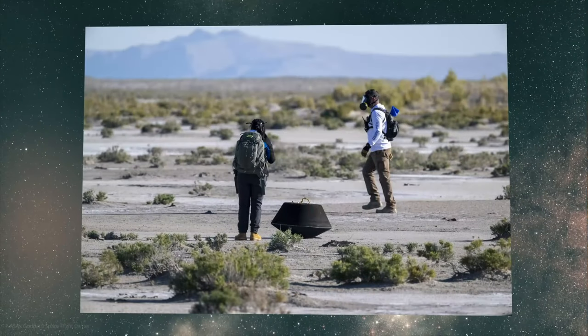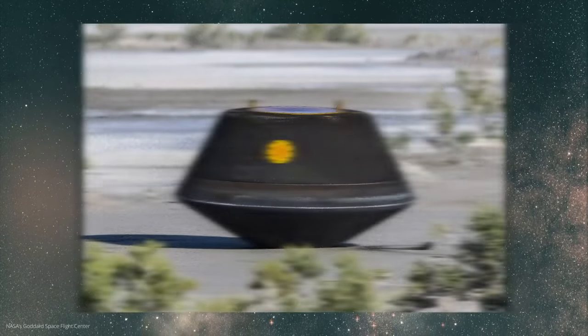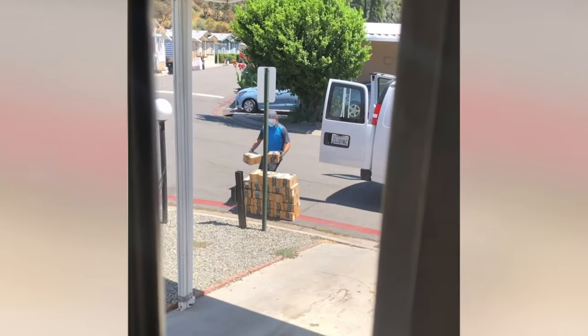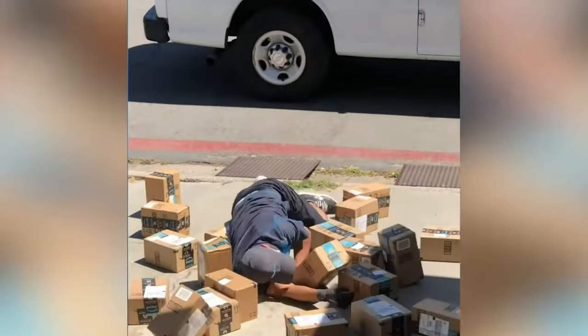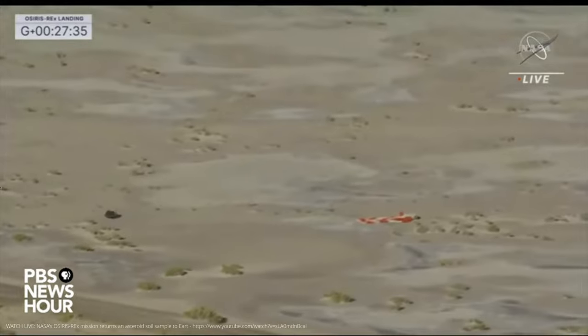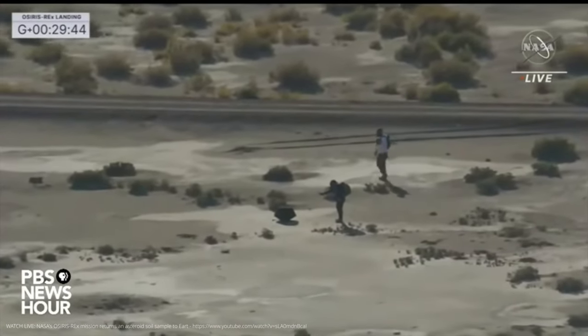The package arrived on Earth on September 24, 2023, when the probe simply dropped it from a height of thousands of meters as it flew past Earth — a bit like Amazon Prime but without the pack station and annoying delivery notifications. The researchers were able to recover the landing capsule quickly and safely in the middle of the Utah desert and subject it to a nitrogen purge in a sterile laboratory to avoid contamination. OSIRIS-REx then flew straight on again and paid a visit to Apophis.